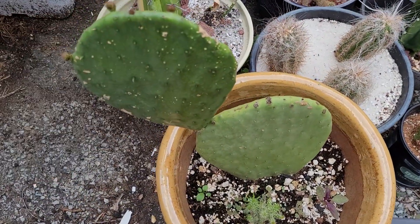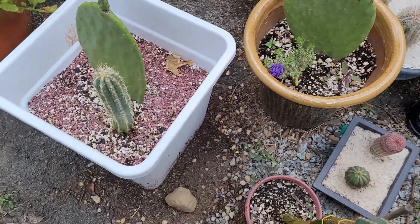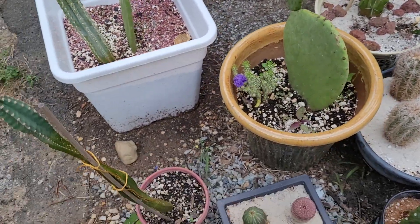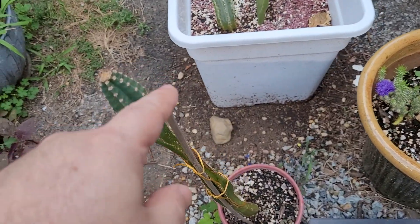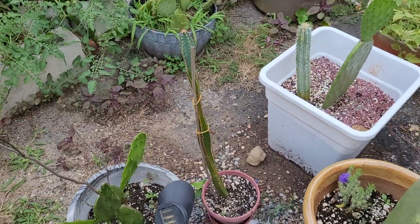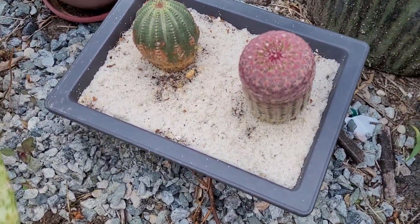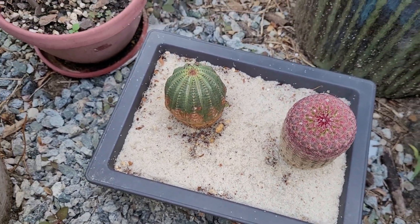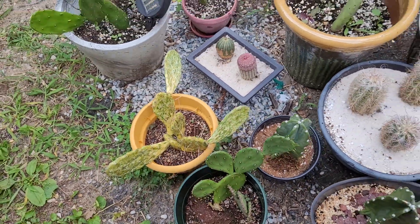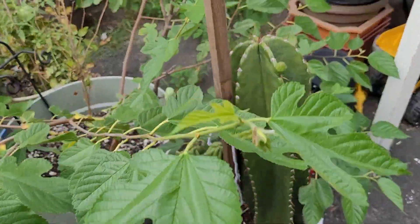This is a Texas prickly pear, it's growing more pads. This is a blue torch. This is another Peruvian apple cactus — this one's a seedling, so skinny and tall. And this is a rainbow hedgehog cactus.